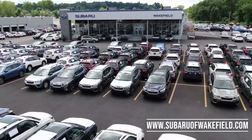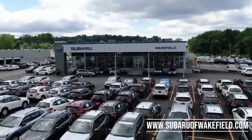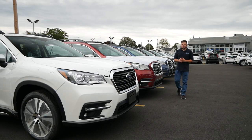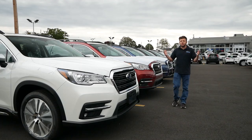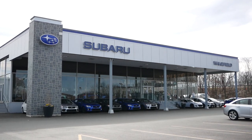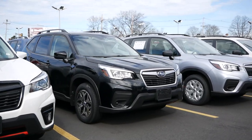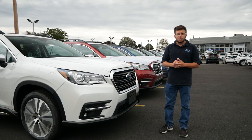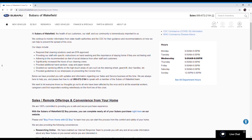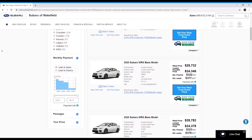Before we get into this review I'd like to thank Subaru of Wakefield in Wakefield, Massachusetts for allowing me to do this review. Their link will be in the description below so you can check out their extensive Subaru inventory. Subaru of Wakefield is home to the largest selection of Subarus in New England, and right now the 2021 model years are being sold for 2020 prices, so now is definitely the time to buy. If you're hesitant to walk into a dealership, you can buy your new Subaru online, schedule an appointment, or buy in person — whatever makes you feel comfortable.